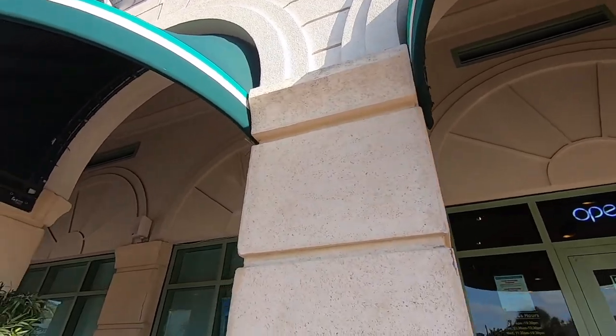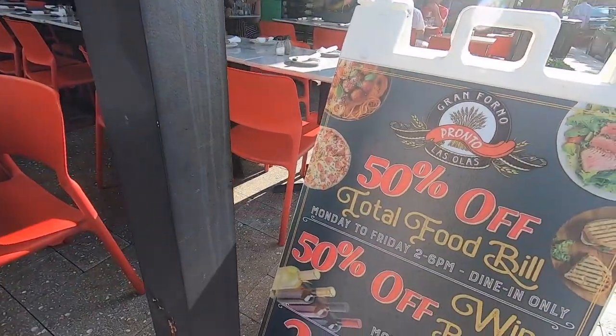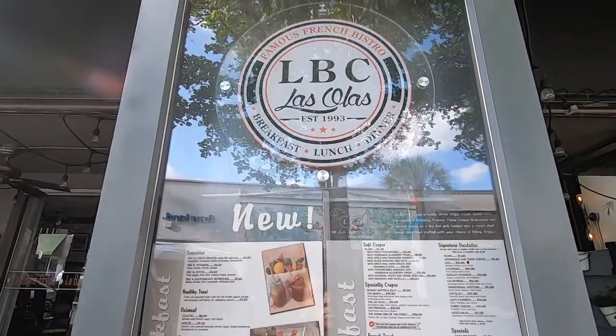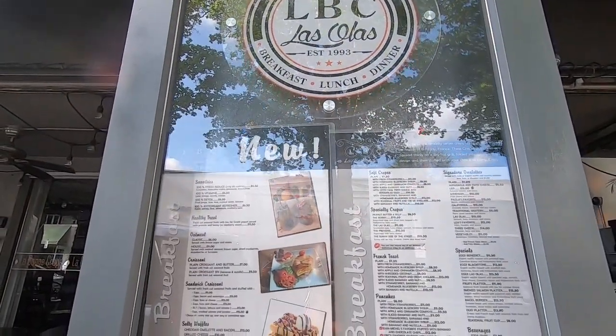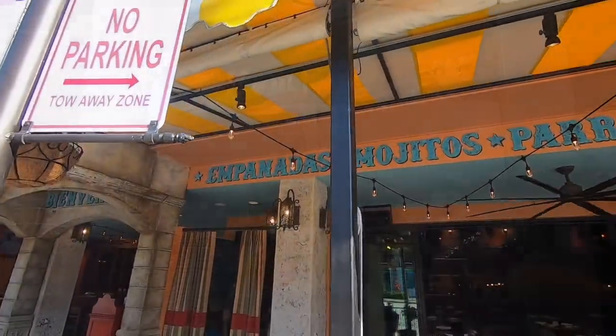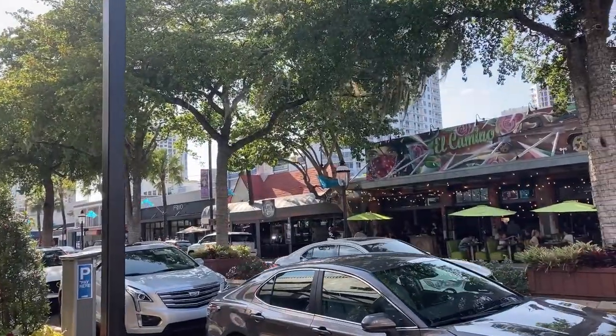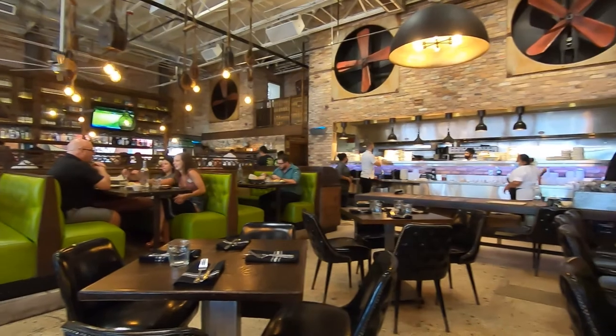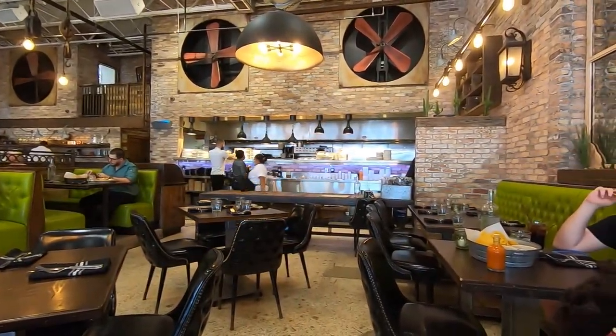We've seen lots of restaurants we want to try and a lot of enticing menus and offers. I like how many of the menus are outside the restaurants to make the excruciating task of choosing a place to eat just a little bit easier. We did decide on a place that looks and sounds enticing — El Camino. This is a Mexican soul food restaurant. I love the sound of that. And for me, there's no better combination than margaritas and sunshine. It is a beautiful sunny day here in Fort Lauderdale.